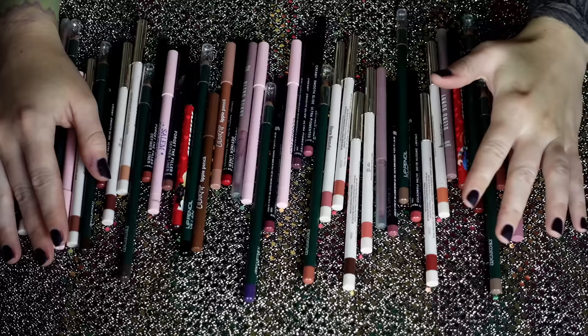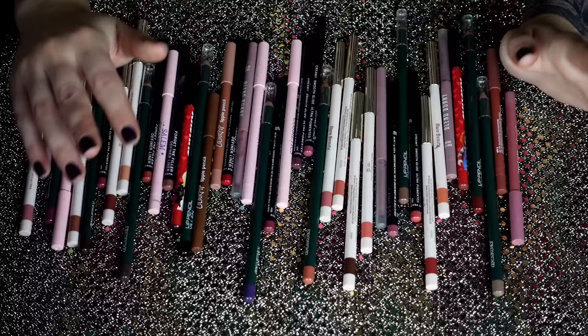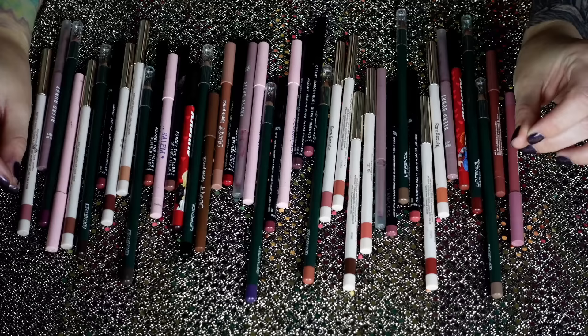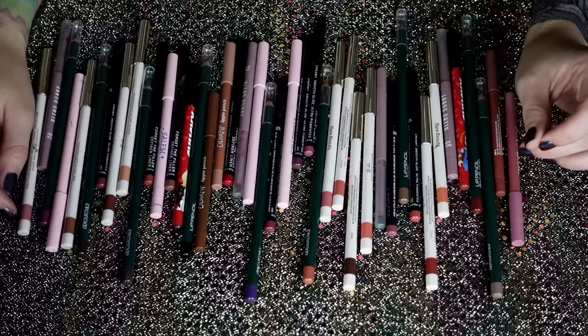Alright, good morning everybody. I'm intimidated, to say the least. I got all this set up yesterday and I could not believe how many things I had. I have — as long as I counted correctly, which I may have miscounted because there's a lot — 340 things to talk about today when it comes to pencils, regular lipstick, liquid lipstick, and gloss.